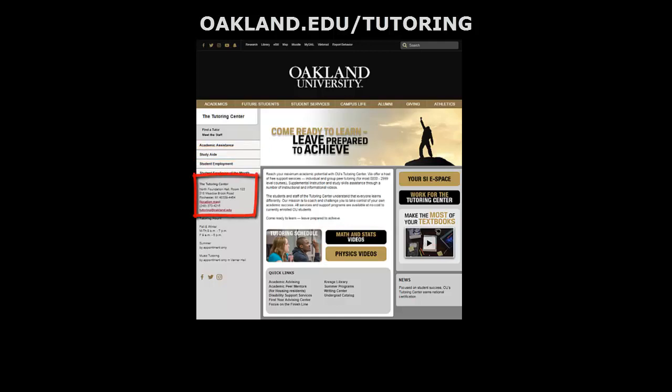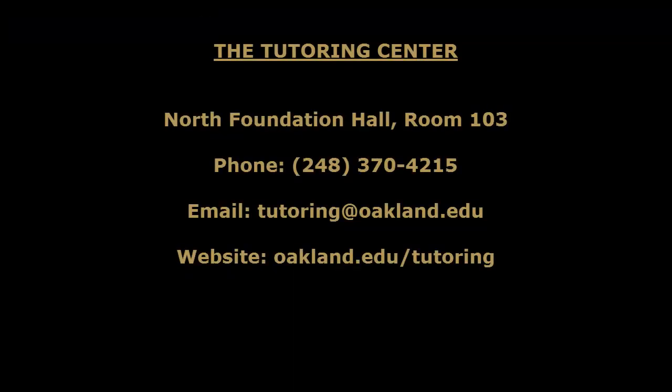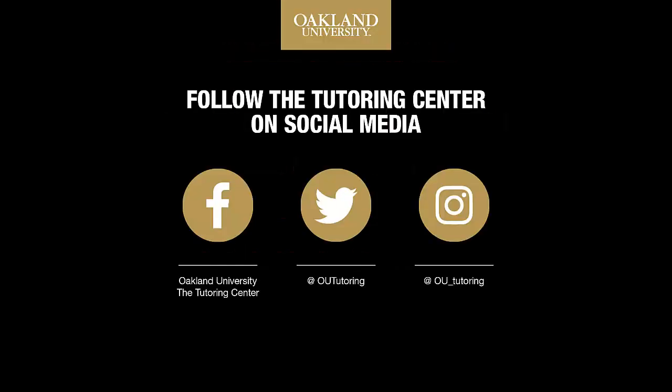Our contact information is available online as well as on the back of your brochure. Be sure to like us on Facebook and follow us on Twitter and Instagram. Thank you for visiting us today and don't forget to take advantage of our free services.